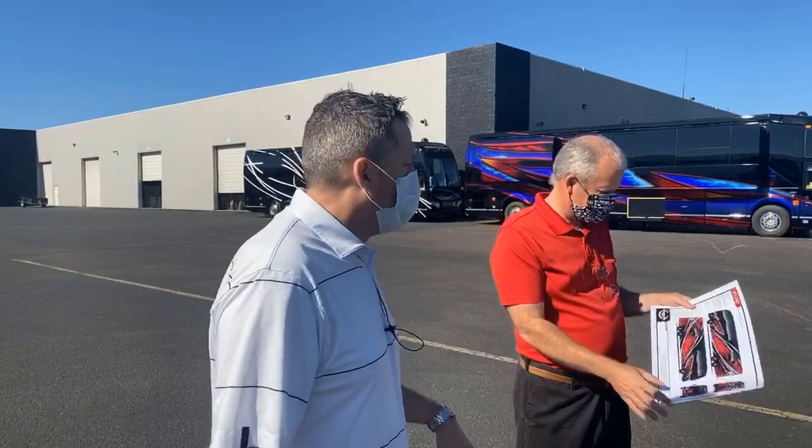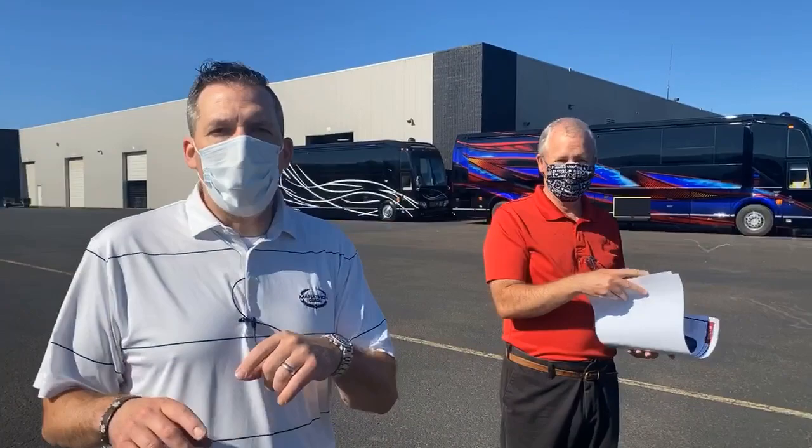Thank you for sharing those little sneak peeks. That's 1340. And 1240 is actually behind us - another beautiful paint job. That coach is also for sale. That's a double slide X, and that has a beautiful paint job on it too.